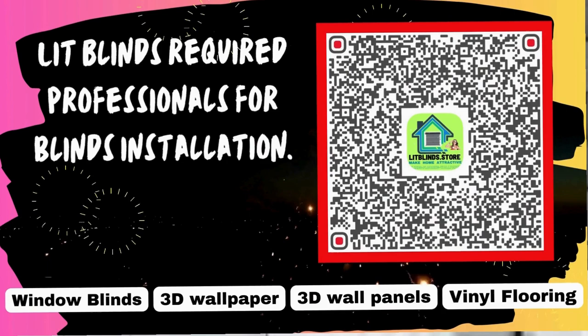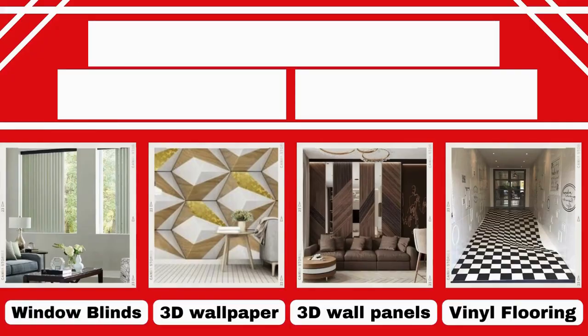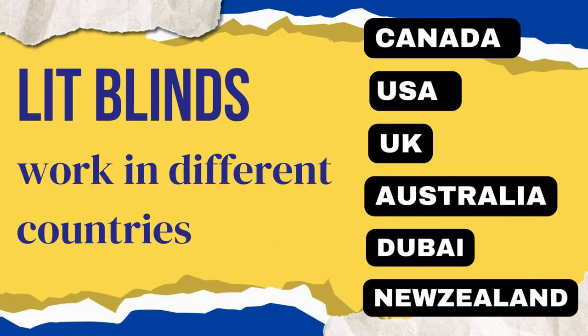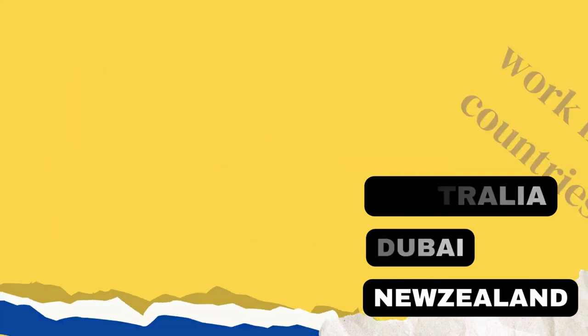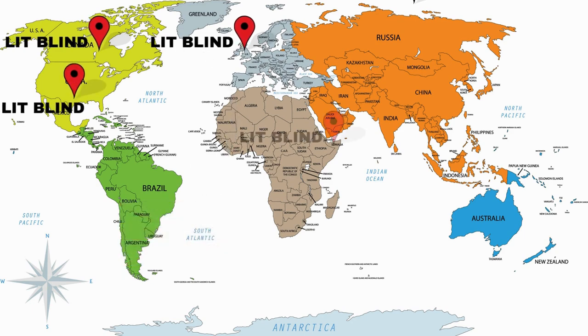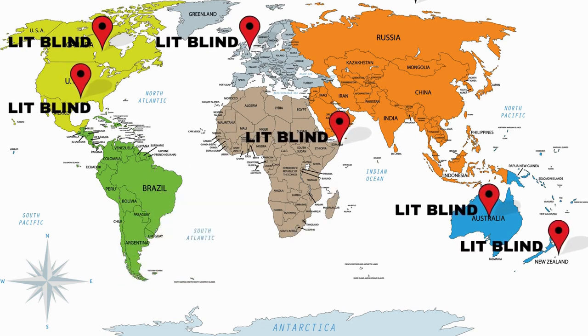Professionals are required for blinds installation — contact us to become our partner. Order online for free shipping. Lit Blinds operates in Canada, USA, UK, Australia, New Zealand, and Dubai, providing free shipping and 50% off in each country. Order quickly to save.